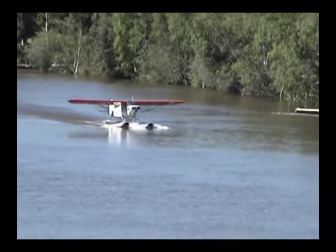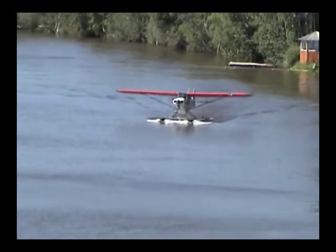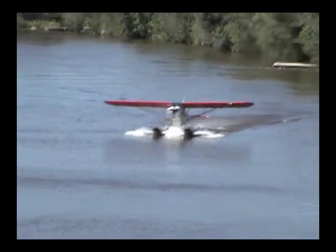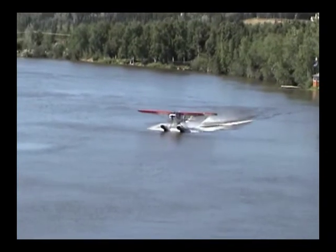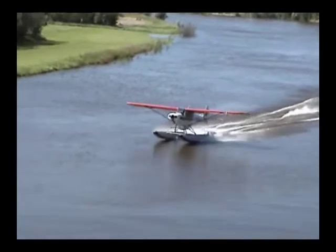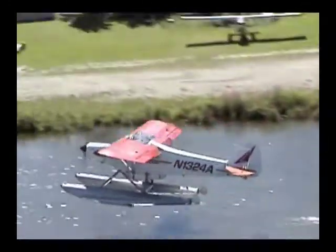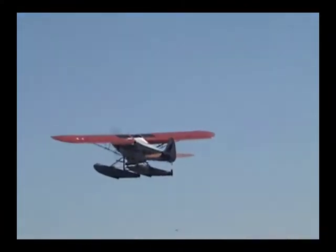Now, he will have to get his airspeed up to 45 miles an hour. I think he's just about ready to firewall it here and get the show on the road. You'll see him on the right-hand side. He's going to fly a circle around us.